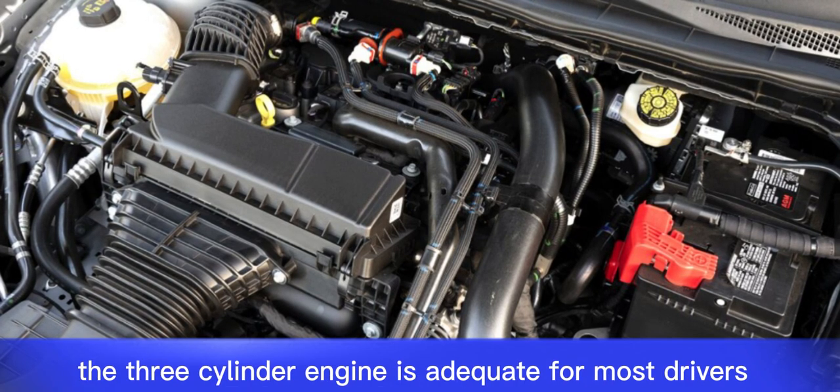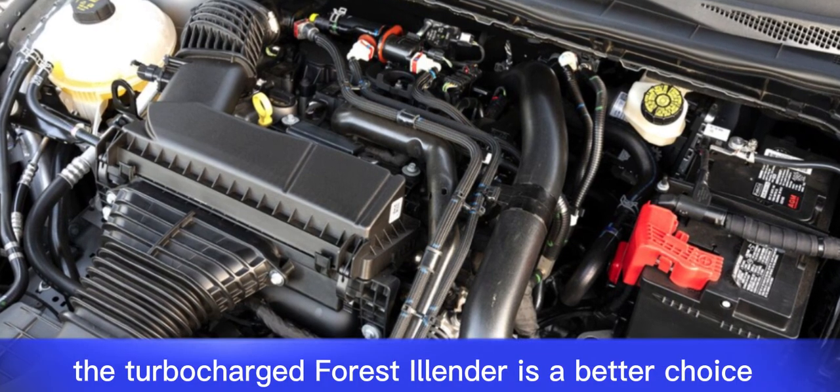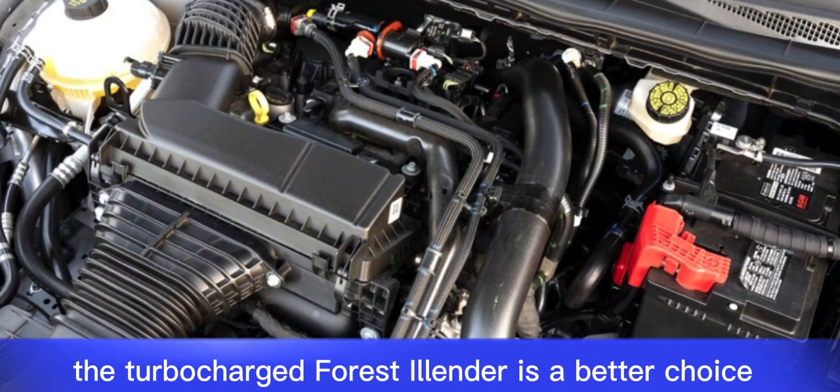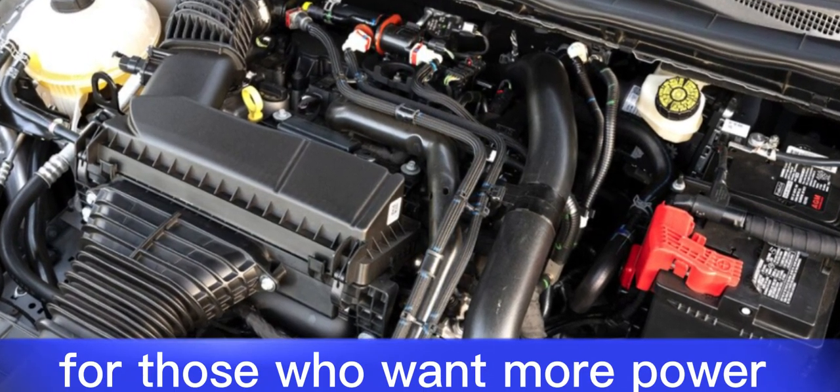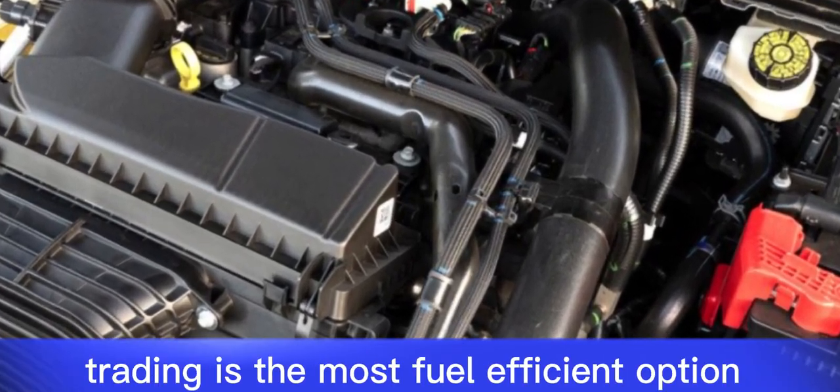The three-cylinder engine is adequate for most drivers, but it can feel sluggish when passing or merging. The turbocharged four-cylinder is a better choice for those who want more power. The hybrid powertrain is the most fuel-efficient option, but it can be noisy at times.